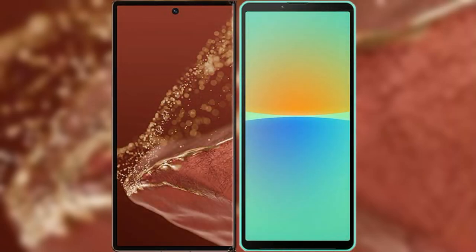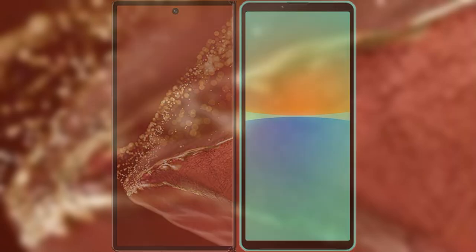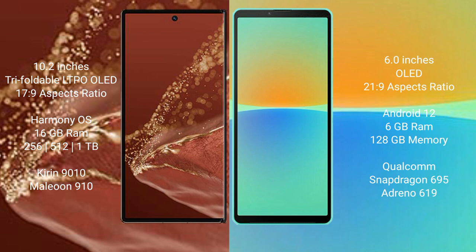I will compare the new Huawei Mate XT Ultimate with the Sony Xperia 10 Mark 4. The Huawei Mate XT Ultimate features a 10.2-inch triple foldable LTPO LED display with an aspect ratio of 17:9. The Sony Xperia 10 Mark 4 has a 6-inch OLED display with an aspect ratio of 21:9.